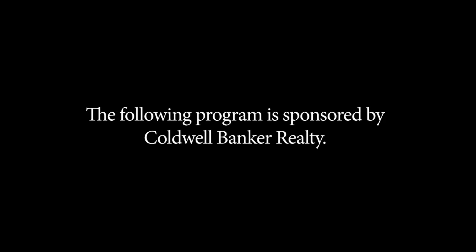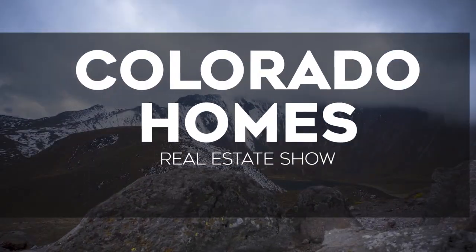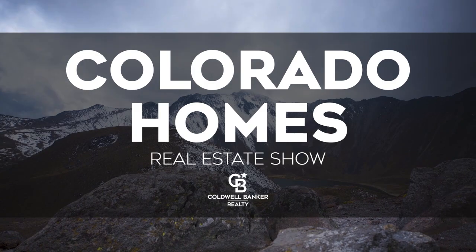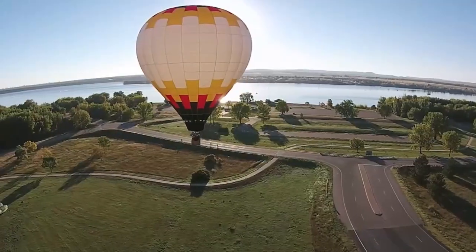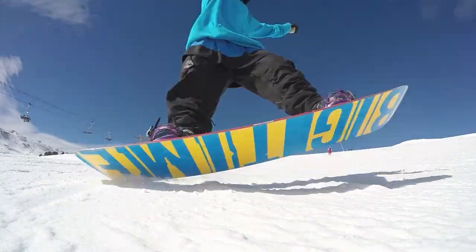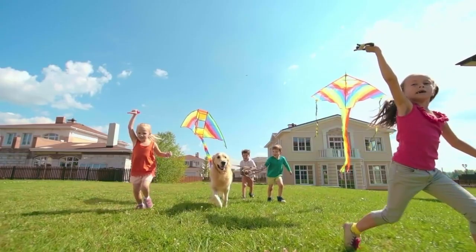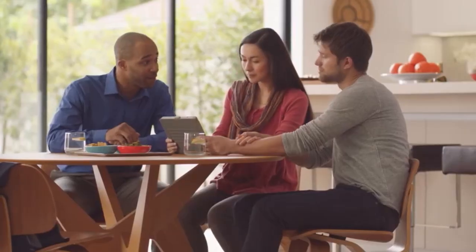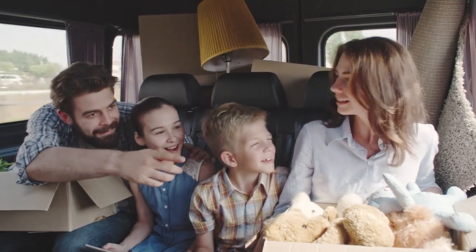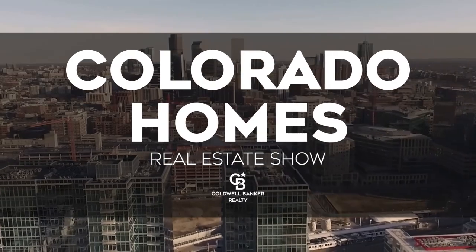The following program is sponsored by Coldwell Banker Realty. Welcome to the Colorado Homes Real Estate TV Show, presented by Coldwell Banker. Enjoy breathtaking views of Colorado as we tour beautiful homes from Colorado Springs to the eclectic foothills of Boulder and into the posh lifestyles of Cherry Creek. Along the way, we share helpful tips to help sell your home or gain the edge as a more competitive buyer. Sit back and relax for this edition of Colorado Homes Real Estate Show.